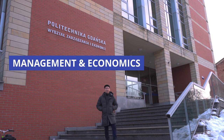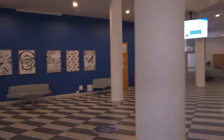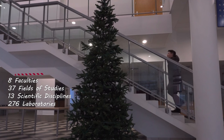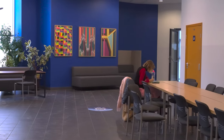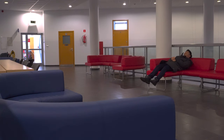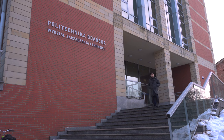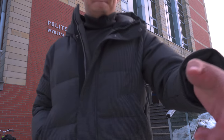And now we got management and economics. Although it's a technology university, Gdansk Tech covers a variety of subject areas ranging from architecture to all your STEM subjects and to management and economics as well. The university really likes to include students in a lot of their projects around campus — from architecture students designing parts of the campus to engineers helping build new buildings. It's a very collaborative university.